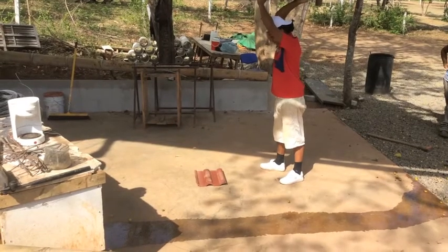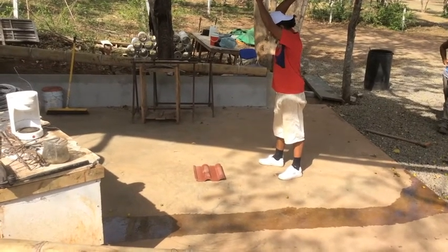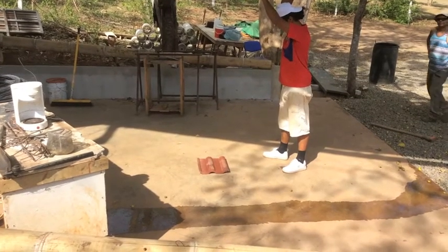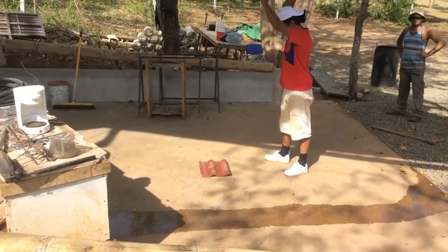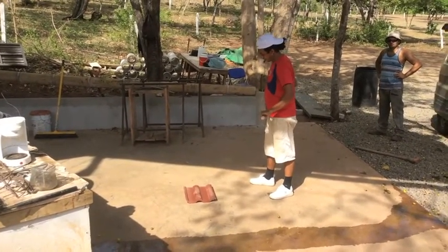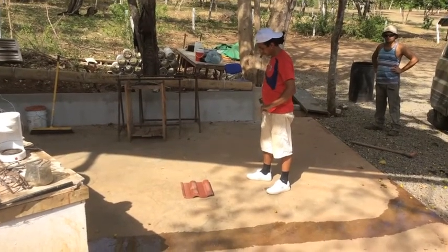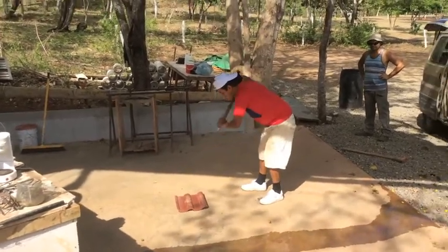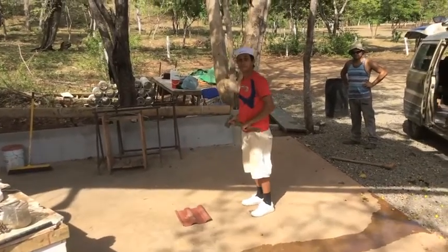Here this afternoon on the job site, we're doing a torture test on the PolySan Roman-type roofing tile. Jose is wound up here with our biggest sledgehammer — Jose, go harder, harder!